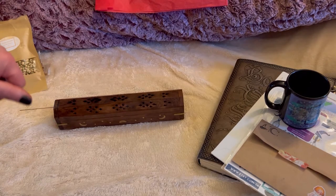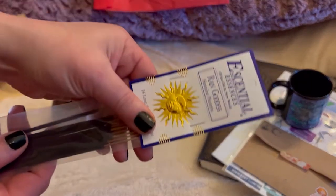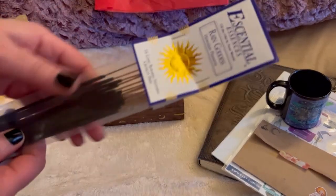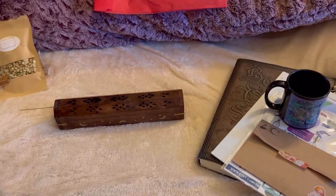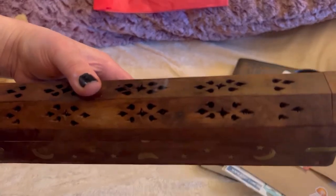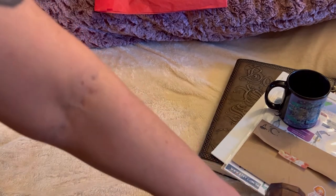So right now I'm burning this — the plumeria — it smells gorgeous. I didn't want to ruin the beautiful packaging, so I just snipped it on the bottom. I wish you could smell it — it smells really, really nice. I'm going to put that on my table here.